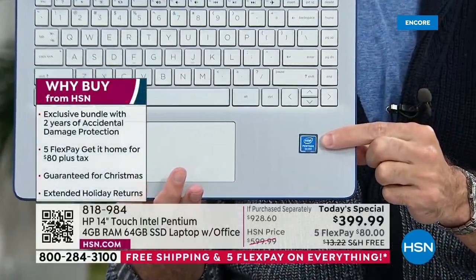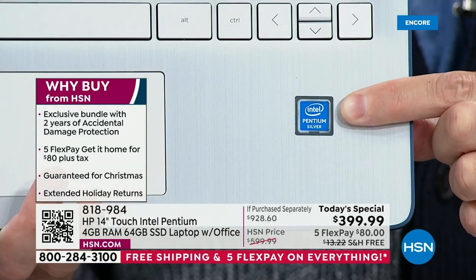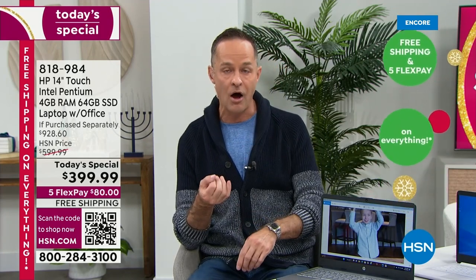What's the next number one? This is Intel inside — Intel Pentium quad-core processing. Intel is not just the number one processor brand at HSN. Intel is not just the number one processor brand in the country. Intel is the number one processor brand in the world. And it's not even the entry level — this is not the Intel Celeron processor. At $399 for a touchscreen with Windows 11 built in, with Microsoft Office Word, Excel, PowerPoint, Outlook, Access, OneNote, Publisher — if this were an Intel Celeron processor, I'd say go for it. This is the step up: the Intel Pentium processor.